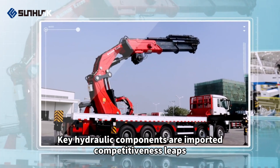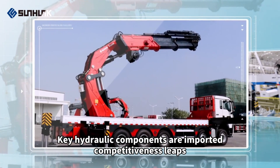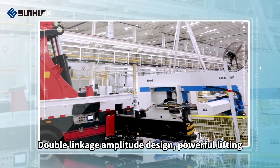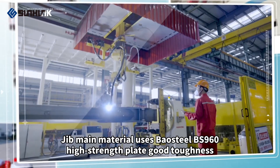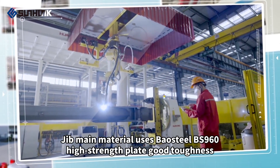Key hydraulic components are imported, competitiveness leaps. Double linkage amplitude design for powerful lifting. The jib main material uses Bowsteel BS960 high-strength plate, offering good toughness and lightweight performance.